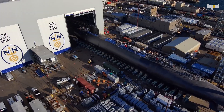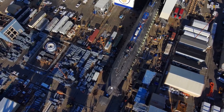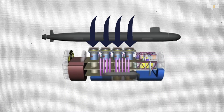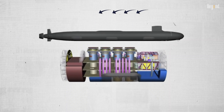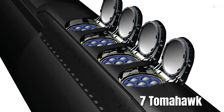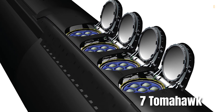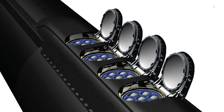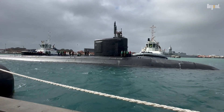The most notable upgrade in 2025 is the incorporation of the VPM in Block 5 submarines. The VPM is a mid-body section that adds four large vertical launch tubes, each capable of holding up to seven Tomahawk cruise missiles, significantly increasing the missile capacity from 12 in earlier blocks to up to 40. This enhancement triples the shore target capacity.